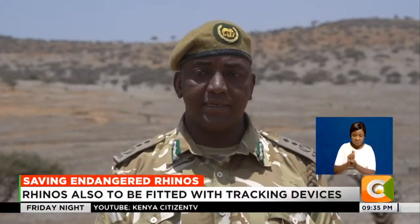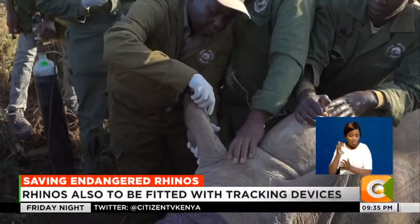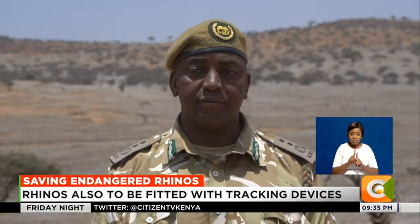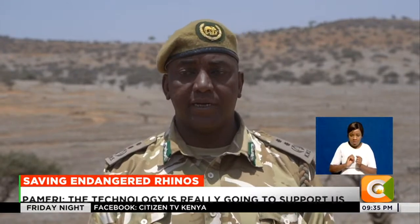Notch patterns have numbers that each monitoring team can look at and identify a rhino by name. The notch patterns are done by country, so each country has their unique patterns. For Kenya, you'll see it's a V-shaped kind of pattern.